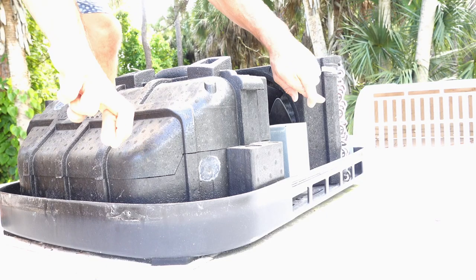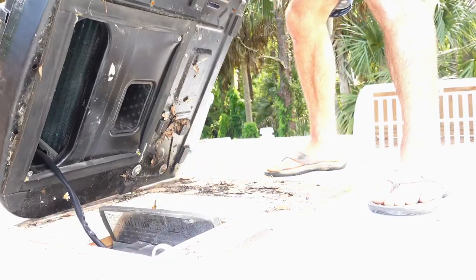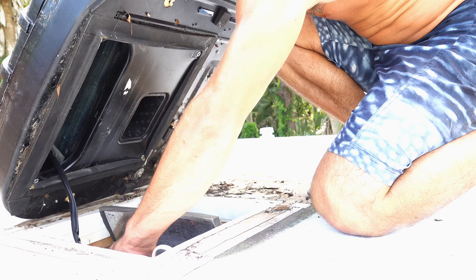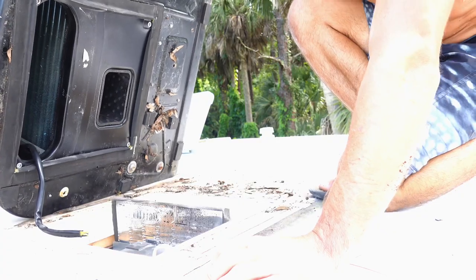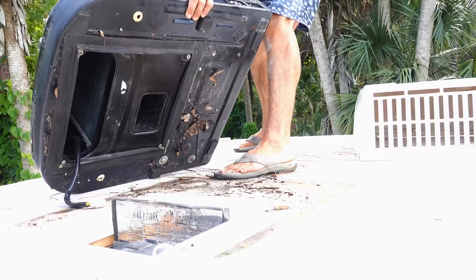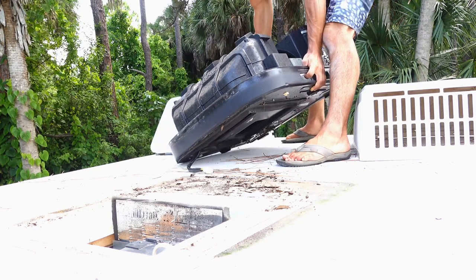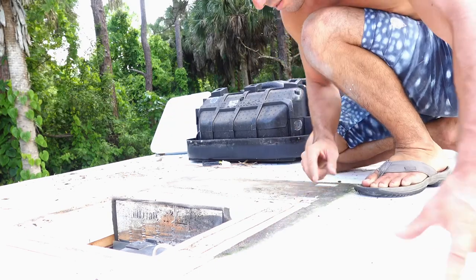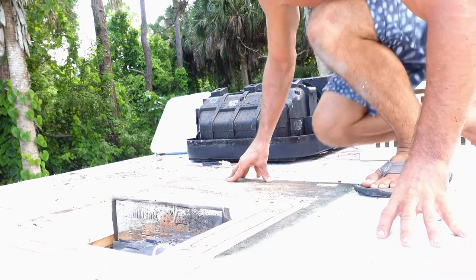Hopefully this comes off. Just one single plug - that's awesome. Found a little tree frog too. I'm just going to clean this up so we get a really nice good seal and then we'll be good to pop the new one on.